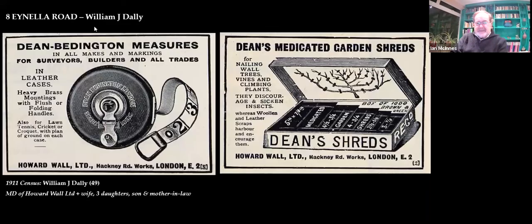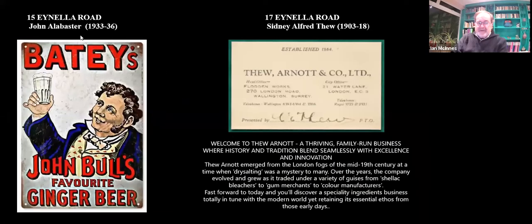These are other owners. This is number eight — this is William Daly. He ended up living in Court Lane — we saw him last time at number 126. He was the managing director of Howard Wall Limited, and they made tape measures and tie backs for plants and other things. They're still going today. You have here 15 Ainella Road: John Alabaster, who owned Beatty's Ginger Beer and Mineral Water Factory in the 1930s. And we've got here Sydney Alfred Thew, who was a dry salter — his company, Feur and Co., still going today.